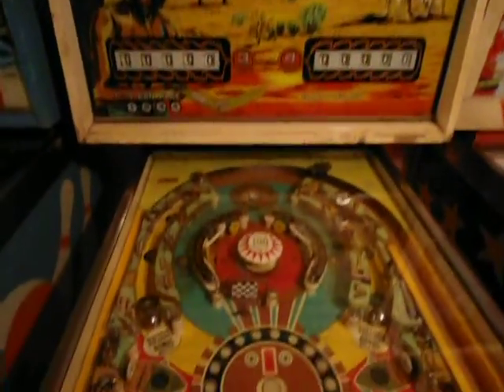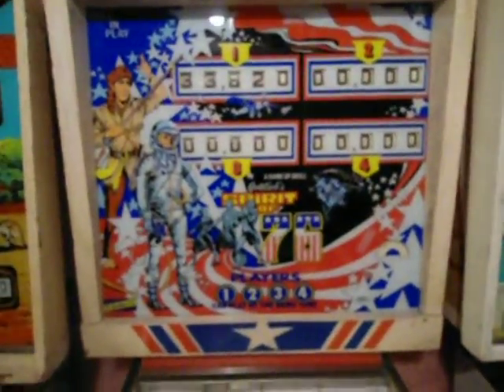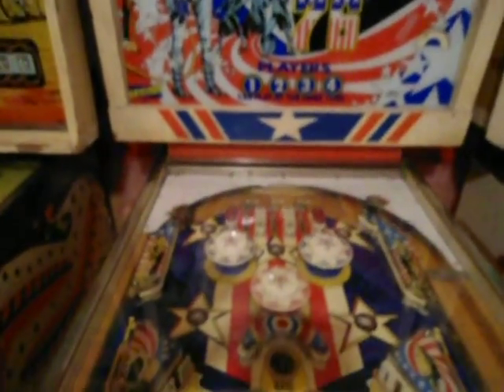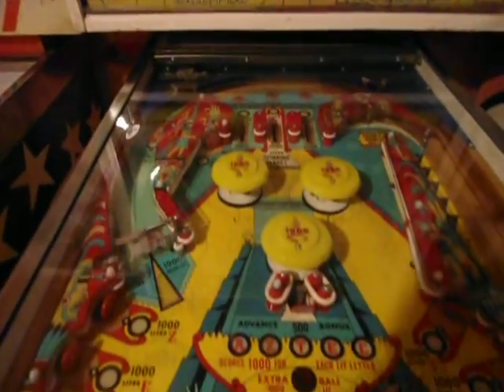Boomerang — it's a good machine, early Bally. Playfield's got some wear — it's probably the worst condition machine I have. This is Spirit of 76, the four-player version of the Pioneer I had on the other side of the room. Aztec — I love Aztec, it's a fun game. I've got two of them.